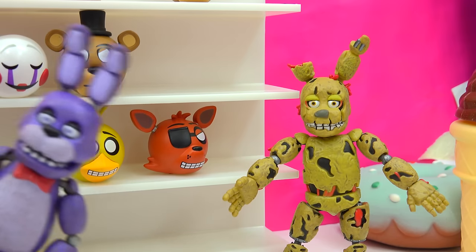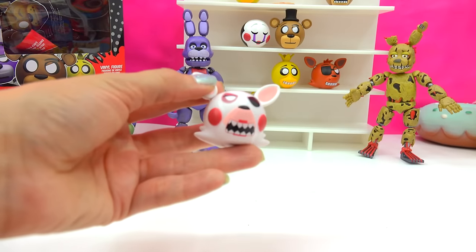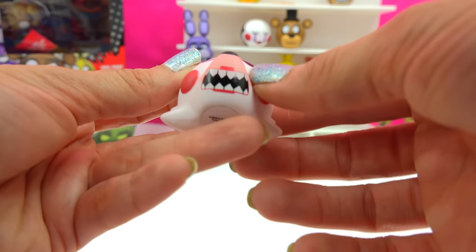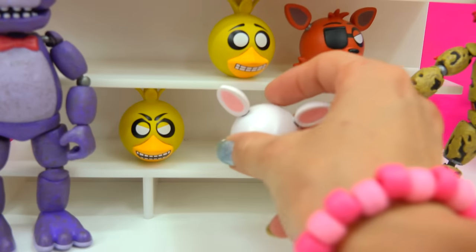Springtrap! Where'd you come from? Bonnie! Who's next? It's Mangle! Look at her little face! Look at her super duper sharp teeth! Very cool! She's got one eye missing there, and she's adorable! Put her right down here.